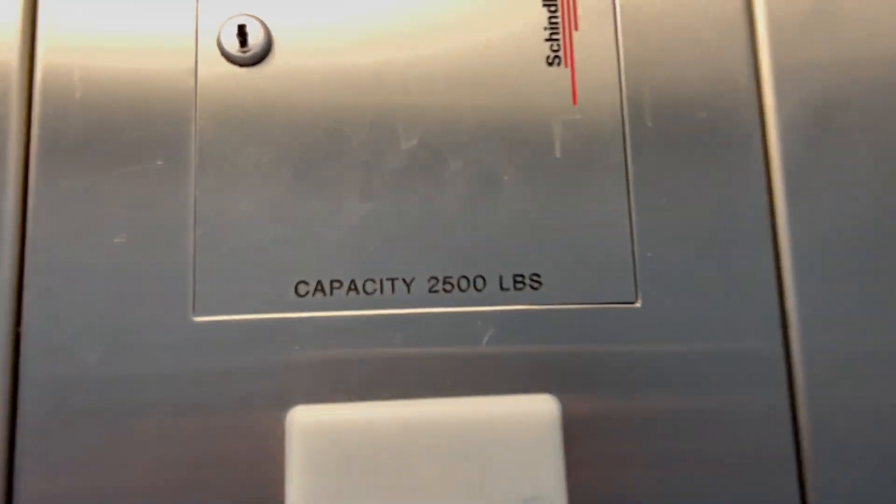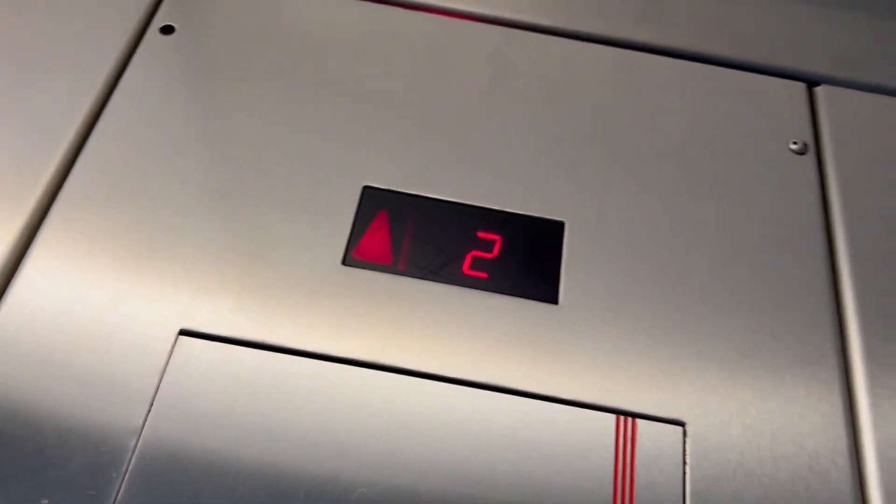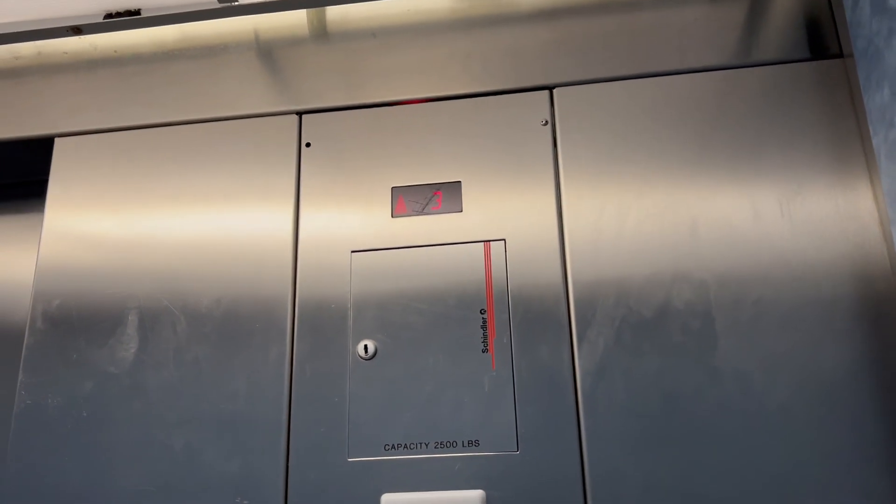I will end the video at 3 because I have to be there right now. 2,500 pound capacity, Omega Schindler, speed 125 feet a minute. Nice little elevator, not gonna lie, it's actually pretty nice.